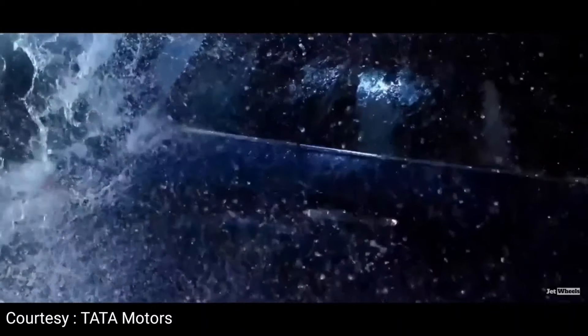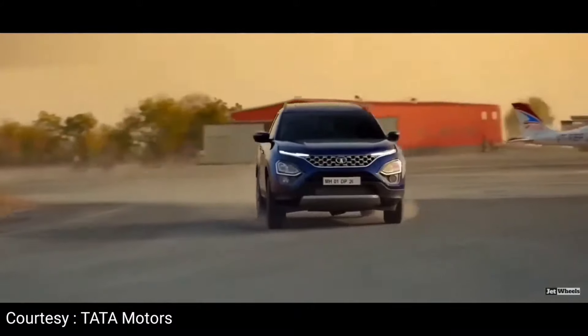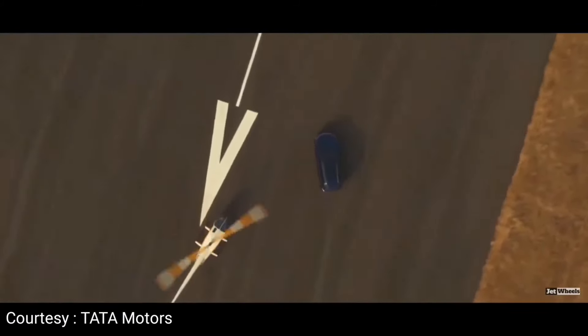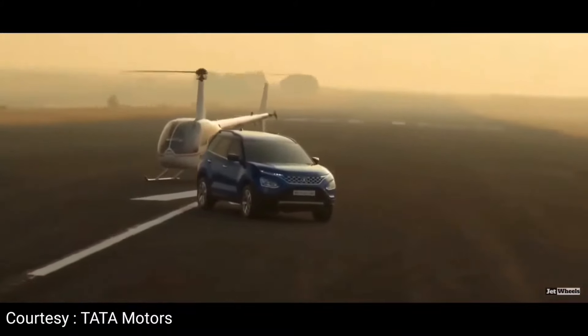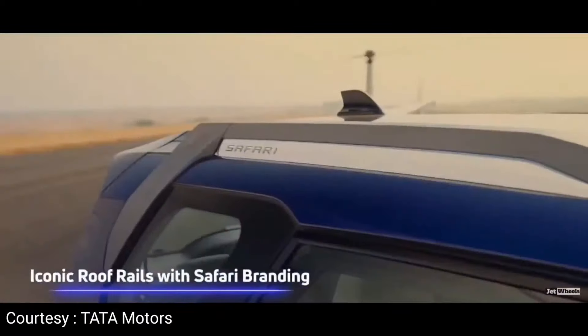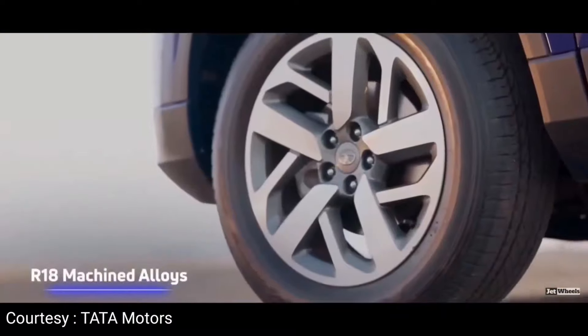Now for the engine and dimensions: the Safari uses a 2.0 Kryotec diesel engine. There is no petrol variant available in the new Tata Safari. A 6-speed manual and 6-speed automatic transmission are available, generating 170 horsepower. There are multi-drive modes in the Safari — Eco, City, and Sport modes.